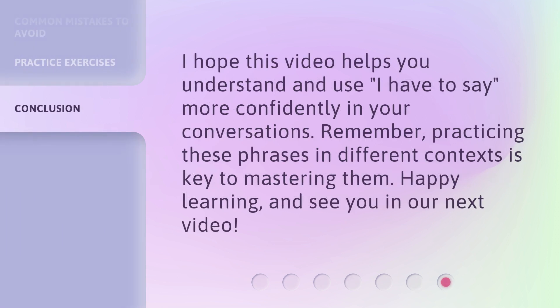I hope this video helps you understand and use 'I have to say' more confidently in your conversations. Remember, practicing these phrases in different contexts is key to mastering them. Happy learning, and see you in our next video.